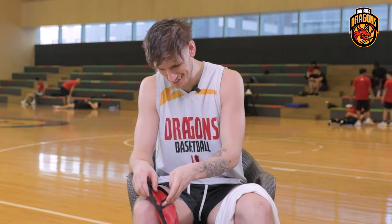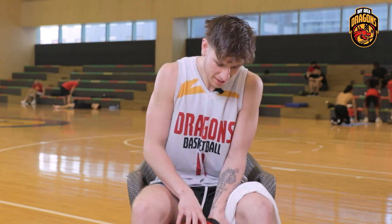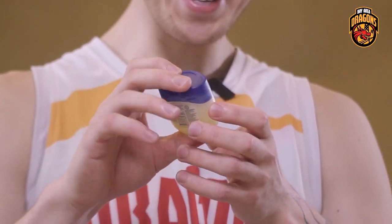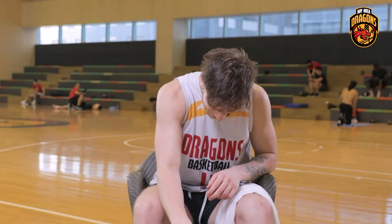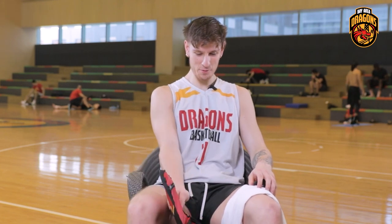Gotta have this little goodie bag of jewelry. I have a lot of piercings and I have to take them out for practice and games, so that's why I keep them in there. Last thing — keep the lips nice and healthy — Vaseline. And yeah, that's about it. That was 'What's in the Bag' — go Barry Dragons!